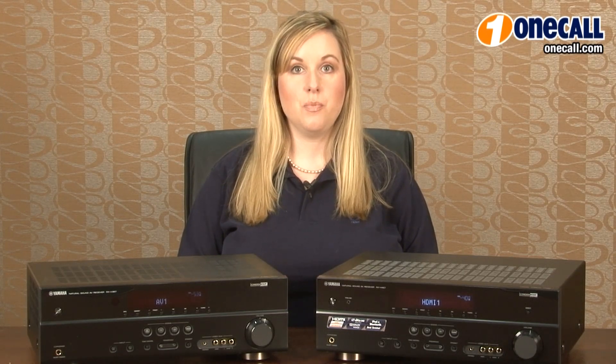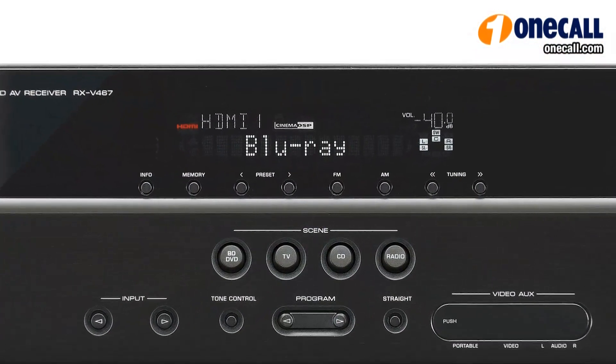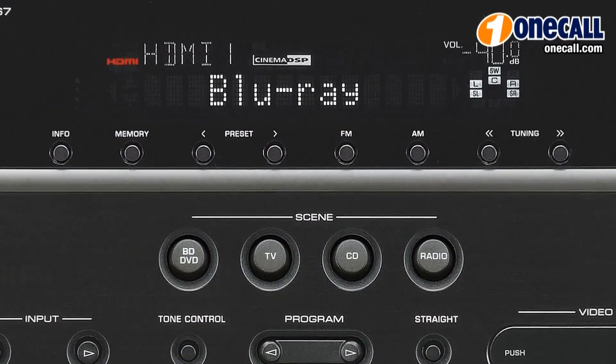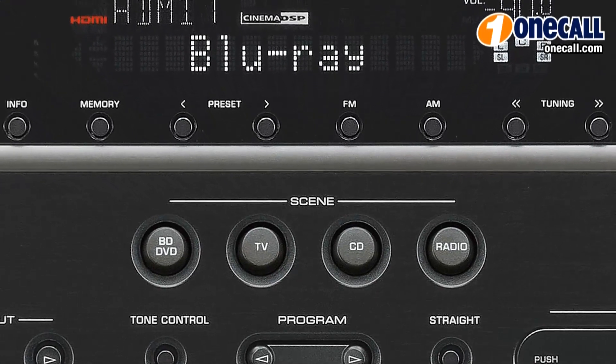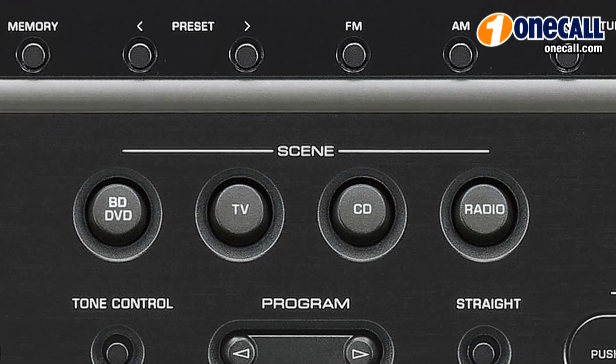Another great feature are the four scene buttons. With just a press of one button, it will take you to the source you've selected and you can either listen to the pre-programmed sound settings that Yamaha has selected, or you can customize each button to choose the sound settings that sound best for your needs.